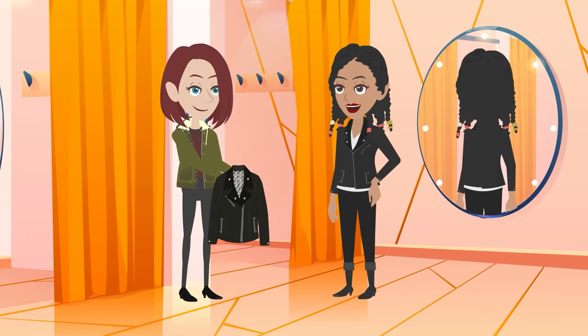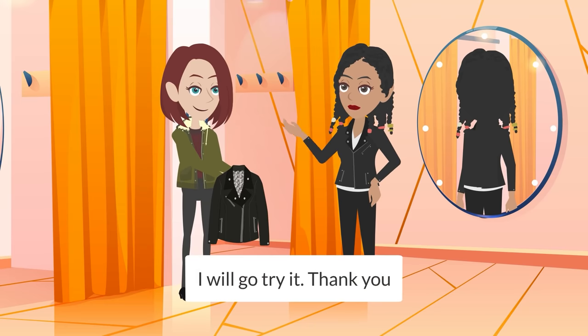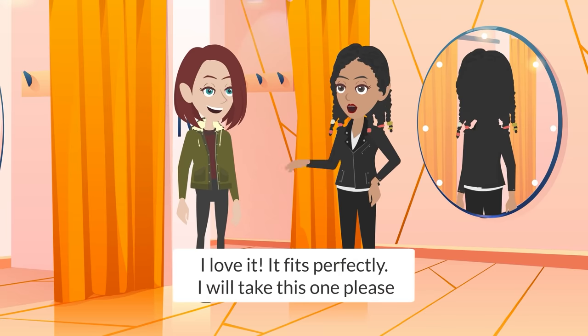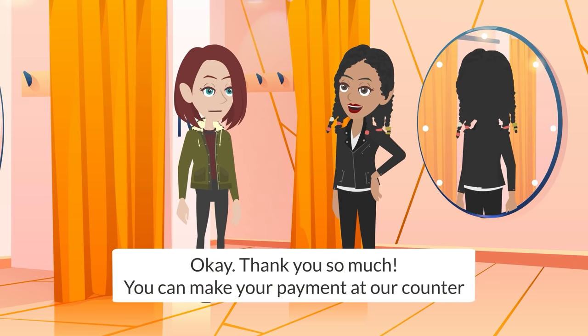Here it is! I will go try it, thank you. How is it now? I love it. It fits perfectly. I will take this one, please. Okay, thank you so much. You can make your payment at our counter.